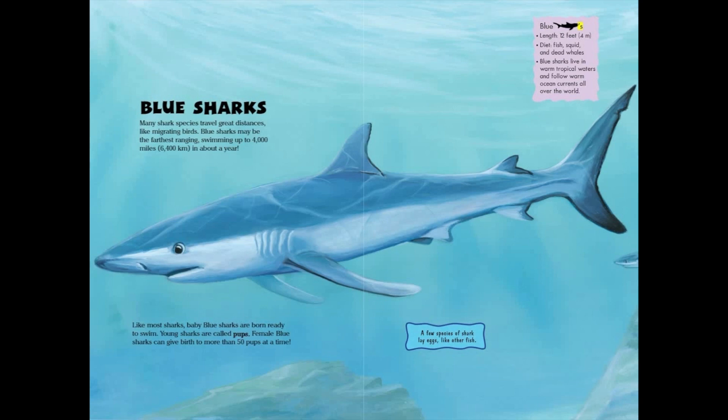Blue sharks: length 12 feet, or 4 meters. Diet: fish, squid, and dead whales. Blue sharks live in warm tropical waters and follow warm ocean currents all over the world.